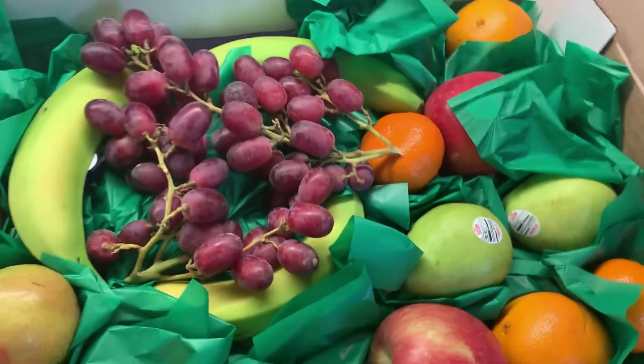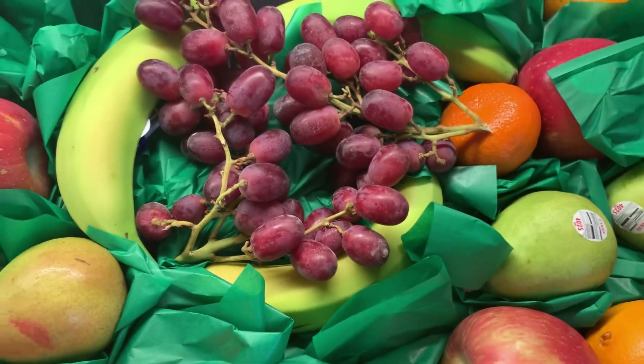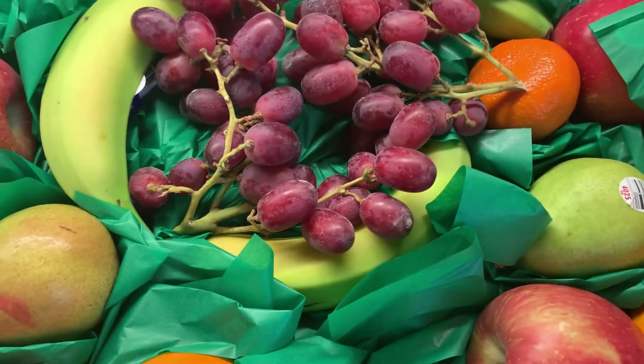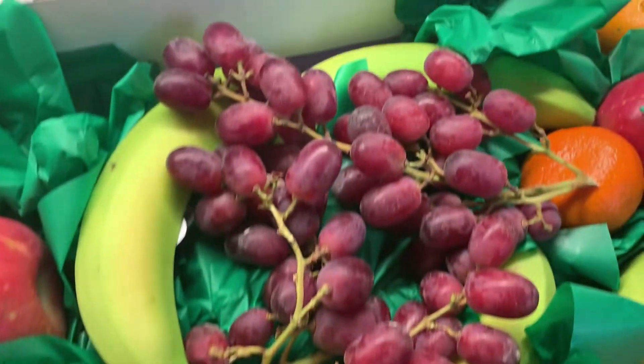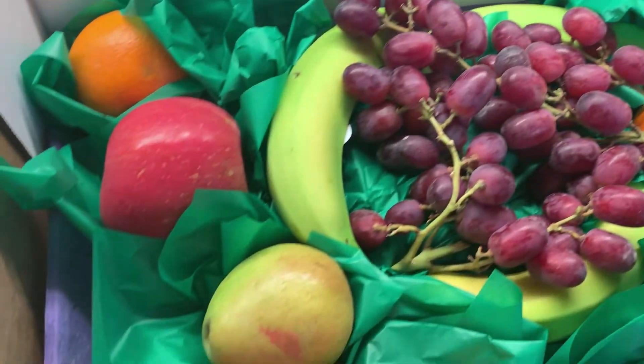And you get some pears, some little ones — I can't think of their name right now. Oranges, apples, kiwi, bananas, grapes. Looks yummy!